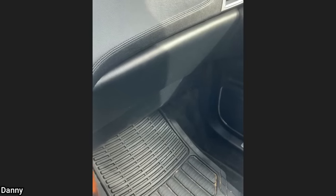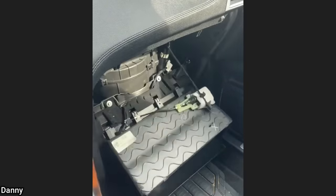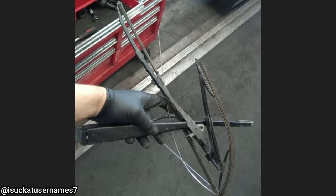Customer came in today saying that their glove box opens up too violently. This was a customer's attempt at trying to install their own wiper blades.